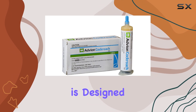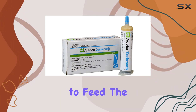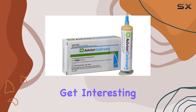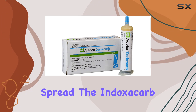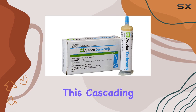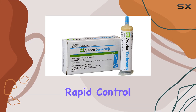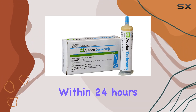The bait matrix is designed for maximum attractiveness, enticing roaches to feed. The domino effect is where things get interesting — a single roach consuming the bait can then spread the indoxacarb to others in the colony, potentially affecting up to 40 more roaches. This cascading effect promises rapid control, with noticeable results sometimes within 24 hours.